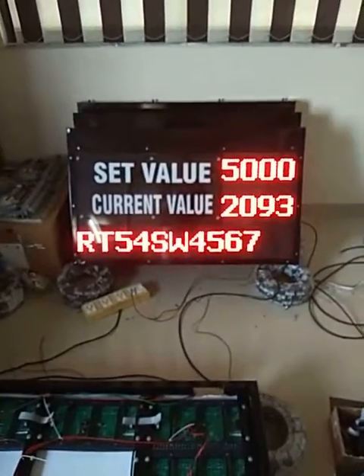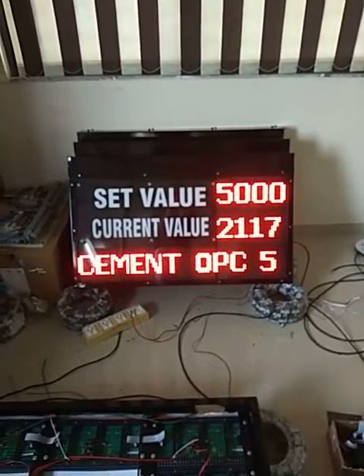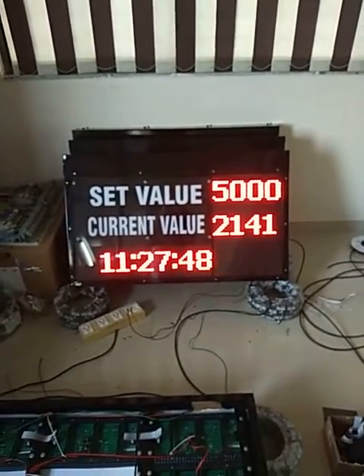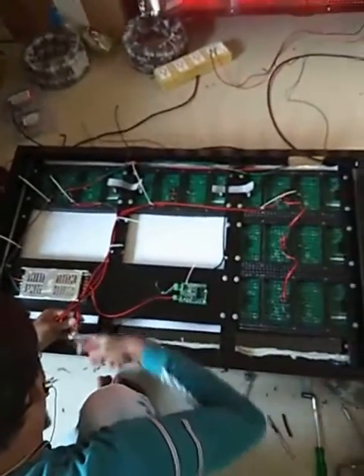This is the bag counter display showing the set point, current bag value, and a message for item name and product name. The vehicle number and date are also displayed, and we can customize the message as per our requirements. This is the in-house developed LED module display.